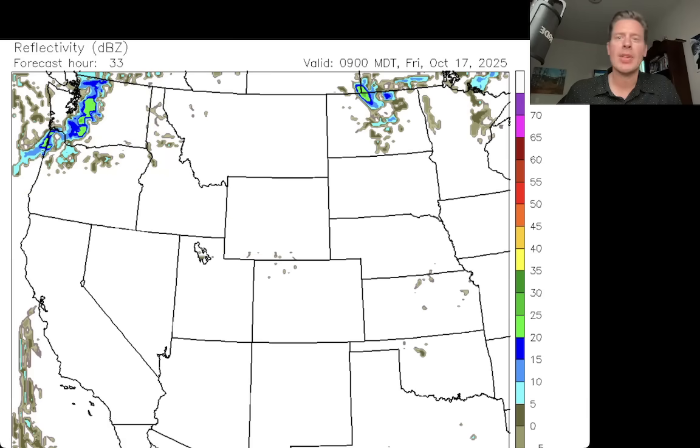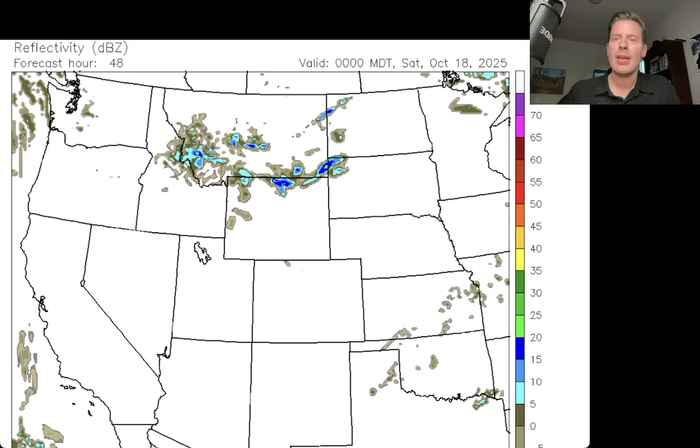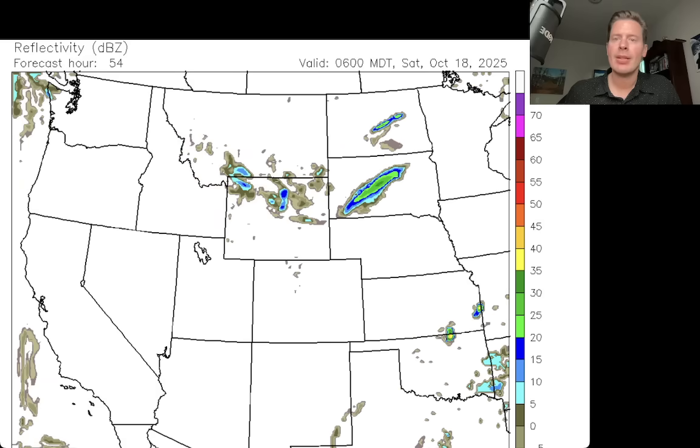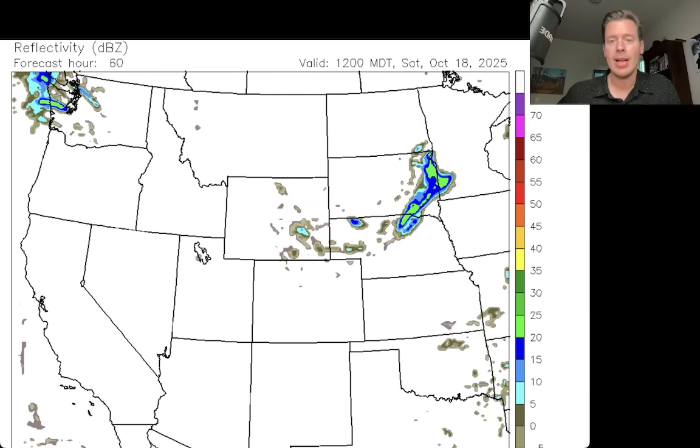Let's move this ahead. Here's lunchtime on Friday — there's the first front right there, starting to march its way through. It doesn't have a whole lot of moisture with it. There's dinner time on Friday, and there's early Saturday morning — and there's your front. It's got a lot of wind with it, so it's really going to compress the pressure gradient and force the wind to blow in a lot of Wyoming and a lot of Colorado as that front comes through. But there's just not a lot of moisture with it.